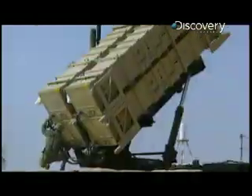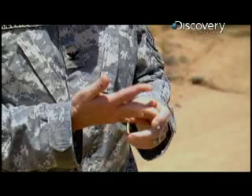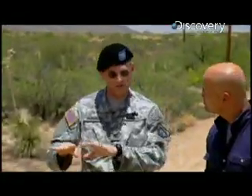Patriot's a lower-tier system. It has to deal with more than just ballistic missiles — it's dealing with cruise missiles, aircraft, UAVs. What we did with THAAD is we concentrated it on ballistic missiles, so that Patriot can focus on those lower-tier threats.